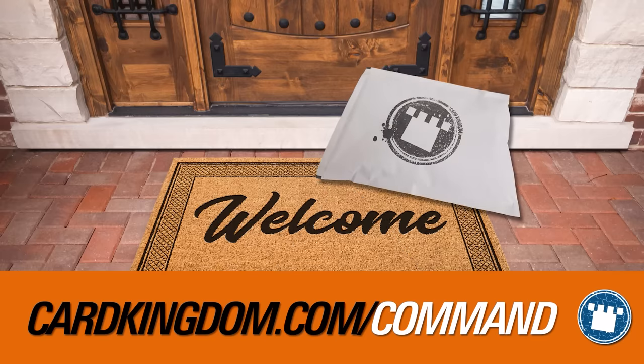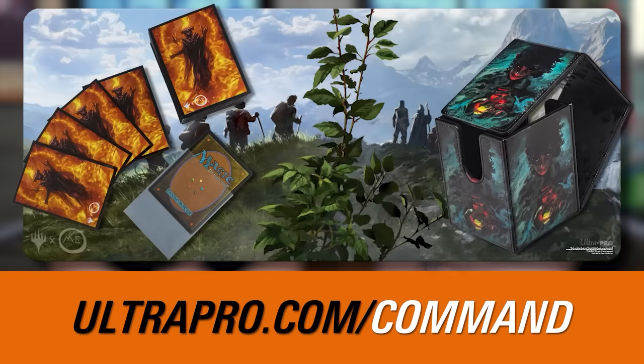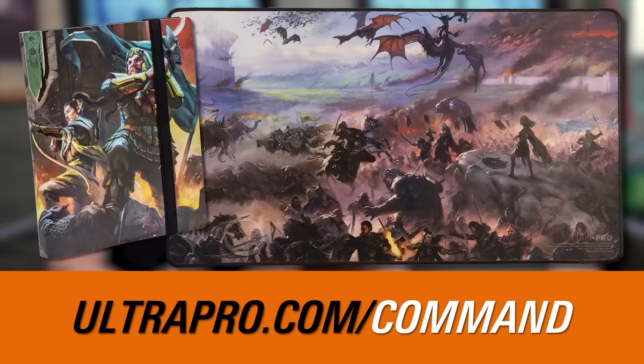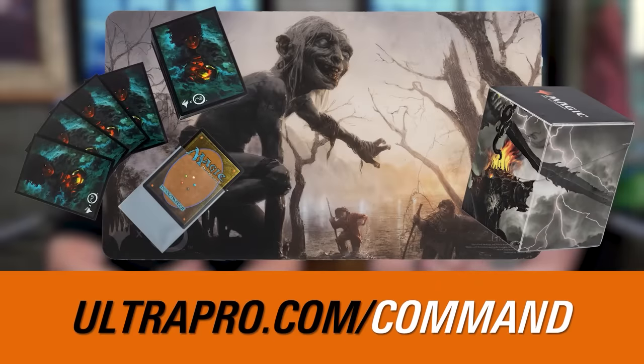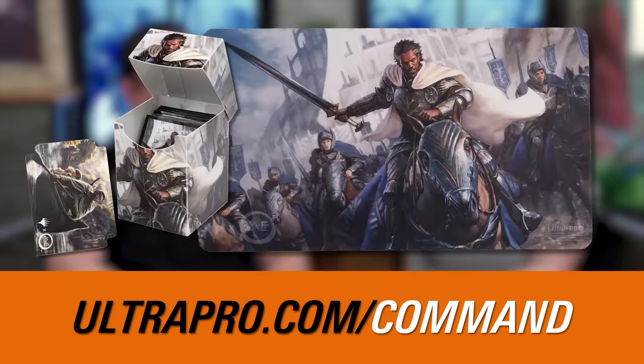Once those cards are in your hand, you're going to need to protect them. Go to ultrapro.com/command for the highest quality Magic accessories in the biz. They've got sleeves, deck boxes, binders, dice. Ultra Pro has access to all the licensed Magic art, especially for Lord of the Rings — so many awesome artwork pieces made specifically for that set, available on sleeves and playmats. I have a sweet Aragorn playmat that I use as my mousepad. Support the show at ultrapro.com/command.